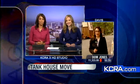New this morning: crews are moving a historic tank house in Davis. Mallory Hoff is live to explain what it is, why it's moving, and whether there are any street closures.